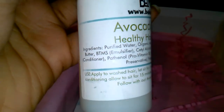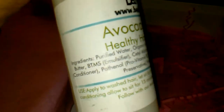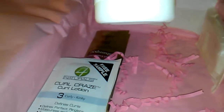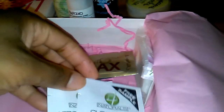Next is an avocado and shea healthy hair conditioner. You apply it to washed hair, let it sit for five minutes, then rinse with cool water. For deeper conditioning, you can leave it for 15 minutes under heat or 30 minutes in a shower cap.